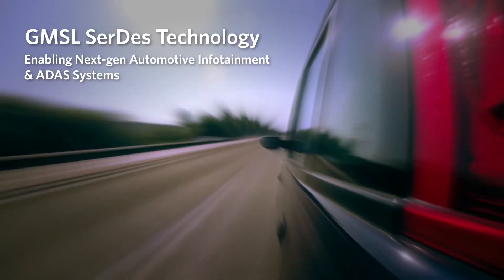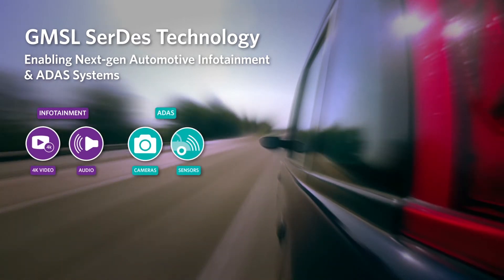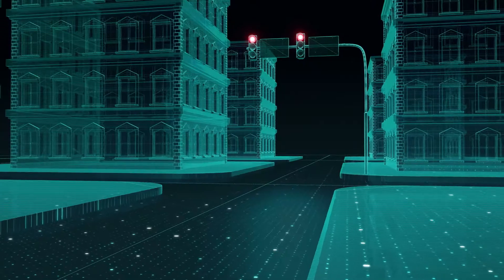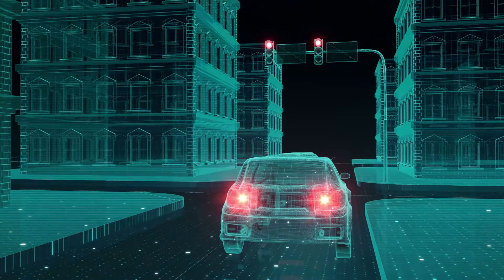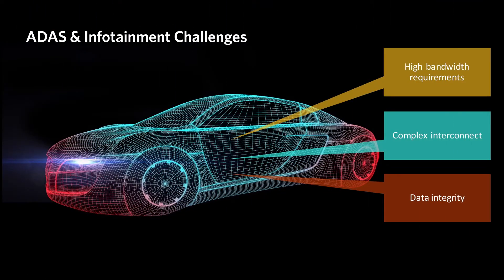Maxim's gigabit multimedia serial links, or GMSL, bring infotainment, ADAS, and telematics to life, creating safer, more productive rides. Using GMSL technology you'll get the bandwidth-rich features and flexibility needed to build autonomous driving systems that meet the challenges of the future.